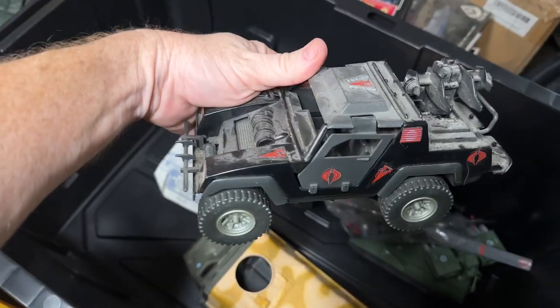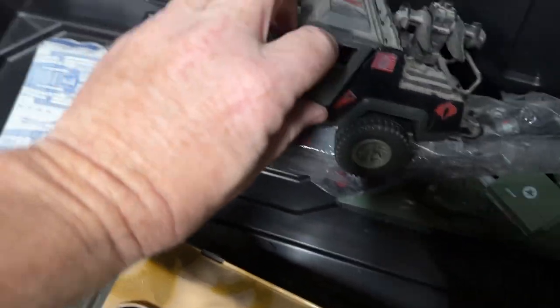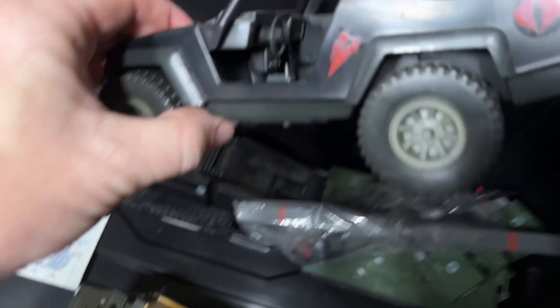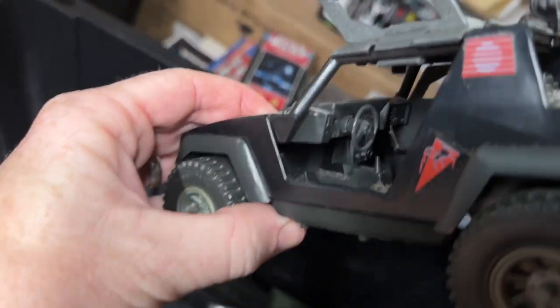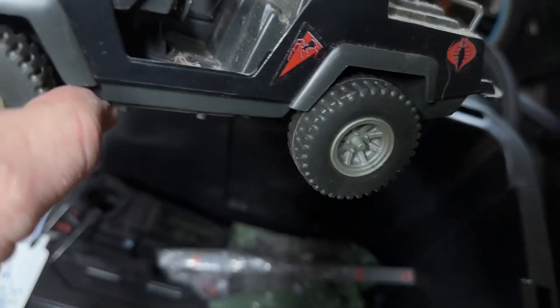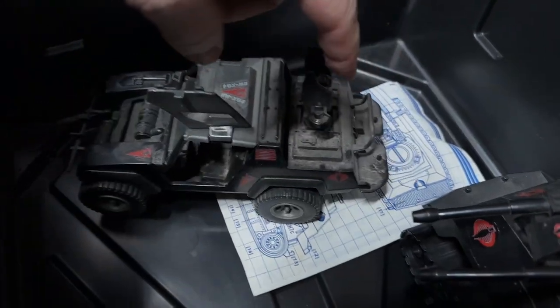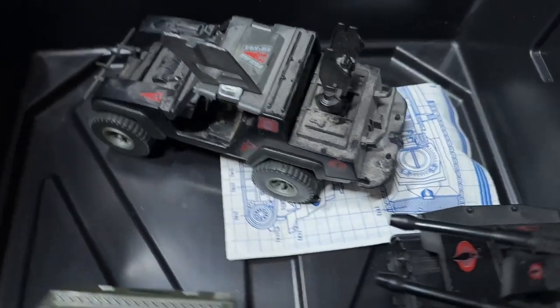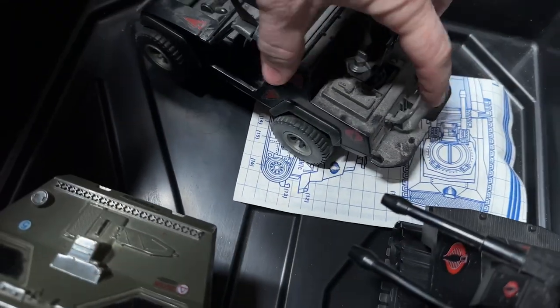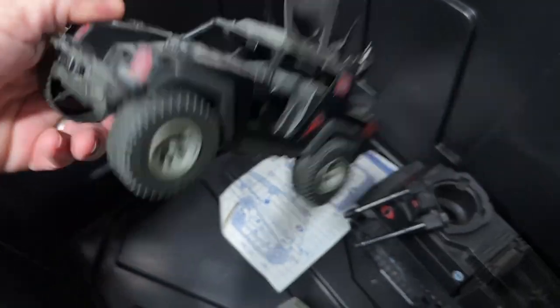So here we have the Cobra Stinger — this was another one where the steering wheel is commonly missing, but the steering wheel is in there. They become so brittle that they often break. It usually has missiles standing up — those red missiles are missing — but the front bar is intact. So just a couple of missiles and we're good to go.